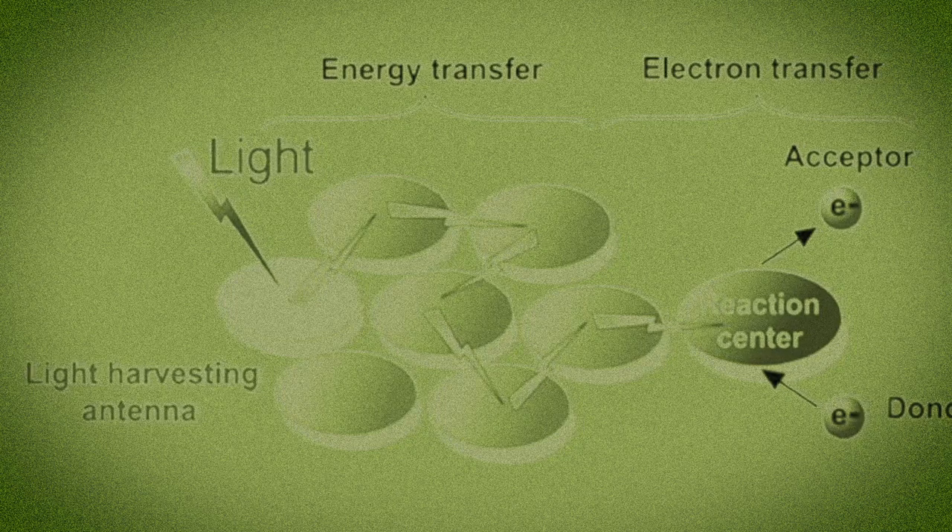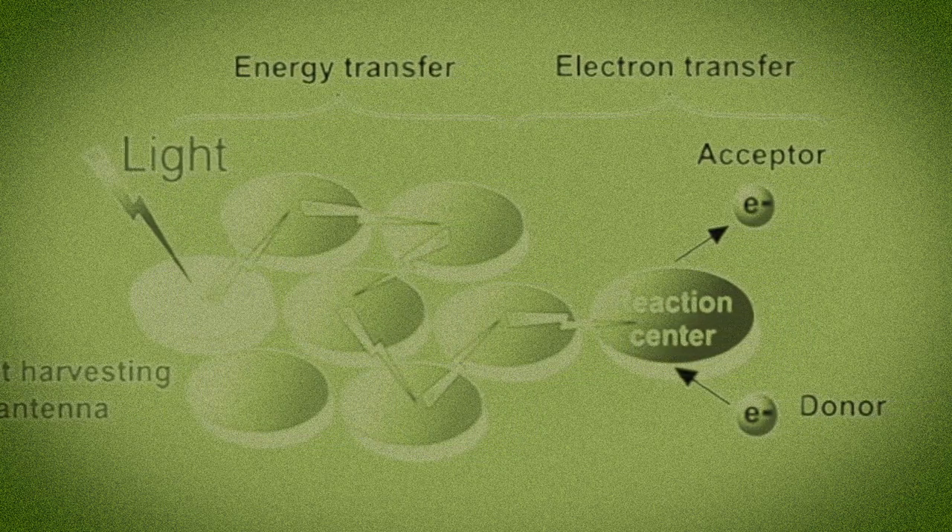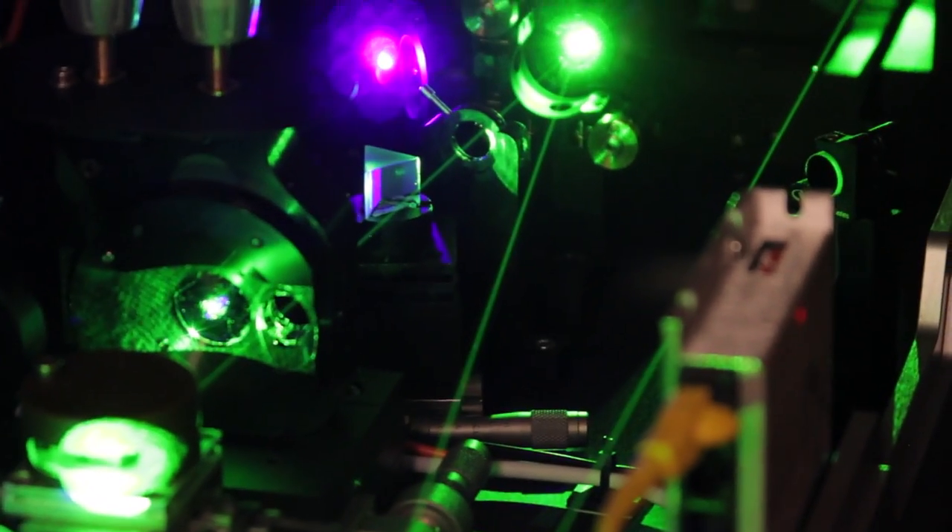The ultimate goal is to capture light energy and deliver it efficiently to some place where some type of chemistry, photocurrent, or hydrogen production can drive whatever type of solar application you want. That's what we ultimately want to be able to do. If you think of it as a timeline, we are at the very early stage where we're doing the discovery research.